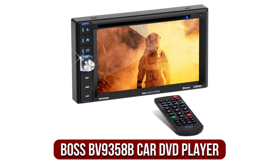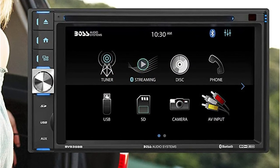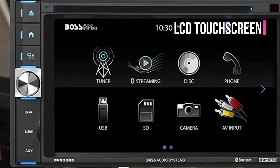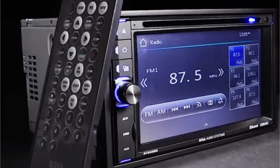Moving up at number 2 is the Boss BV9358 DVD Player. This Double DIN stereo will connect directly to any existing device. It is able to play DVDs, music, and even the radio. You can easily use the LCD touchscreen with the built-in Bluetooth. One of the most notable features this model has is the number of plugs and ports that are available.